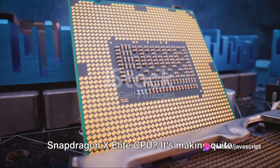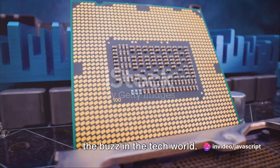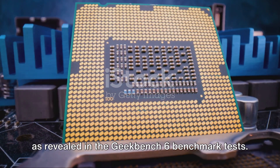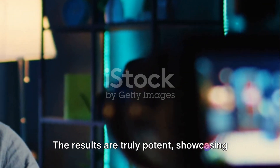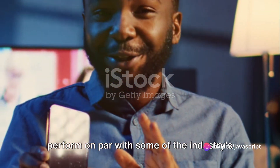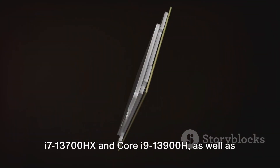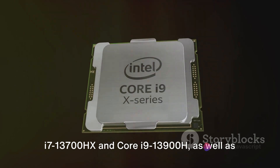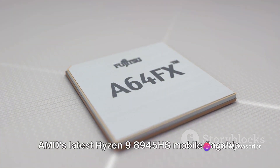Have you heard about Qualcomm's new Snapdragon X Elite CPU? It's making quite the buzz in the tech world. This innovative new chip is turning heads with its impressive performance figures as revealed in Geekbench 6 benchmark tests. The results are truly potent, showcasing the Snapdragon X Elite's ability to perform on par with some of the industry's most powerful hardware — we're talking about Intel's Core i7-13700HX and Core i9-13900H, as well as AMD's latest Ryzen 9 8945HS mobile flagship.